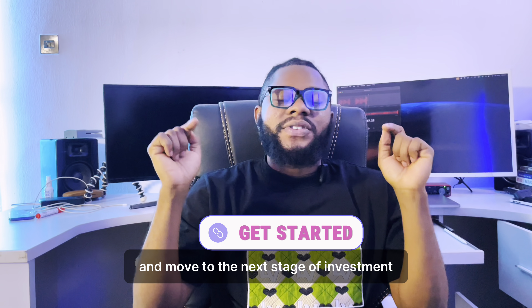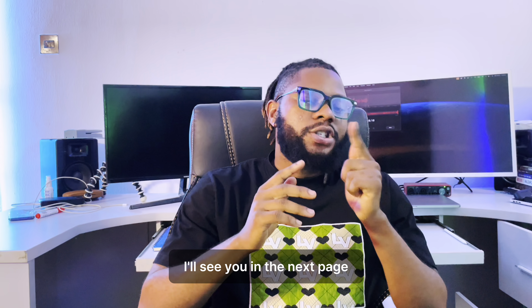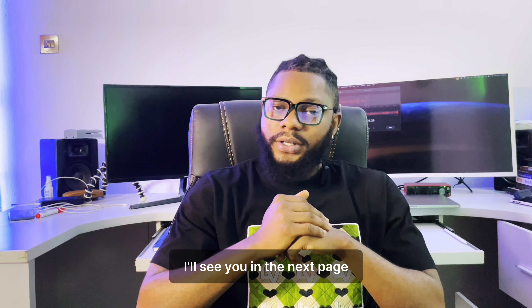If you're thinking this is the right investment for your business — yes, it is, 100%, I guarantee it. If you'd like to invest in your business and branding, click on the get started button below and move to the next stage of investment. I'll see you on the next page.